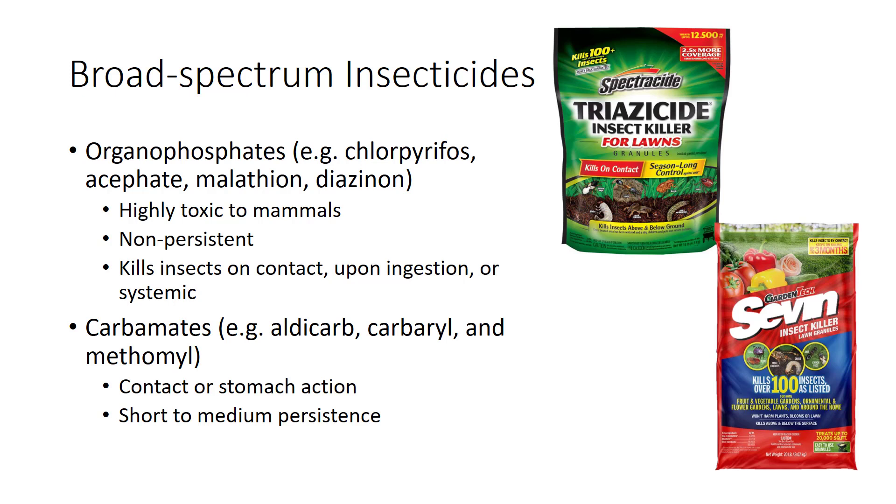Carbamates usually act by contact or stomach action, more rarely by systemic action, and they have short to medium persistence. Pesticides in this group include aldicarb, carbaryl, and methomyl.